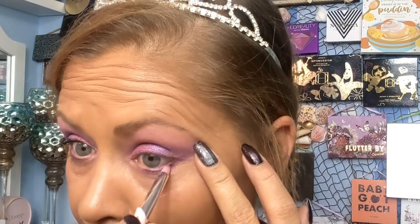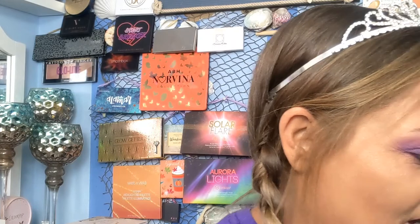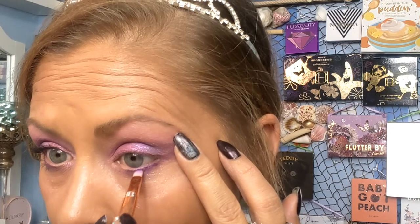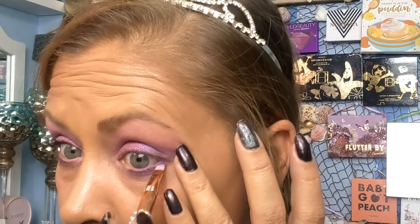If y'all ever need any help learning how to do things, please message me. If I don't know, I'll know who to go to to find out. I'm going to switch up to this brush here so I can get a little closer to my lash line and go into B4 in the Norvina palette. Make this a little bit brighter, a little more purple, and do the same thing over here. Now that I look at it, it needs a little bit more.